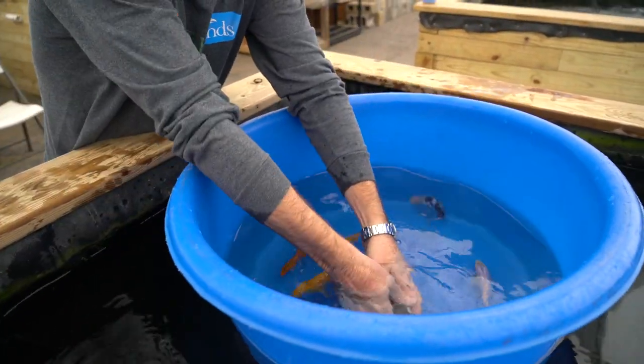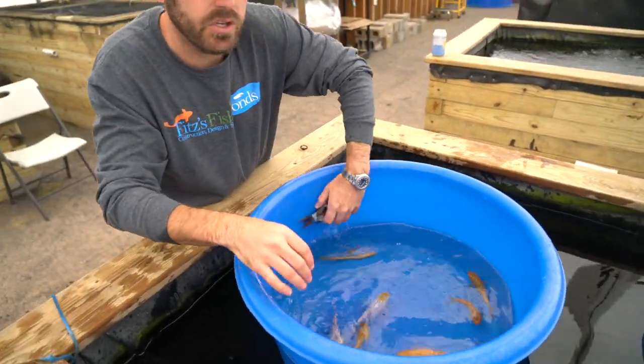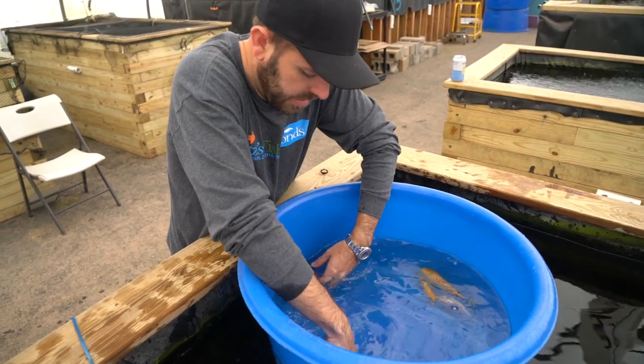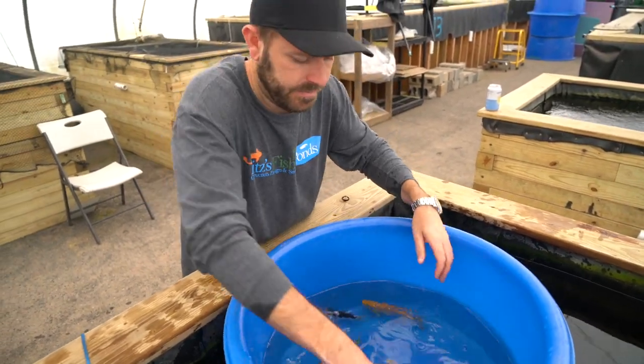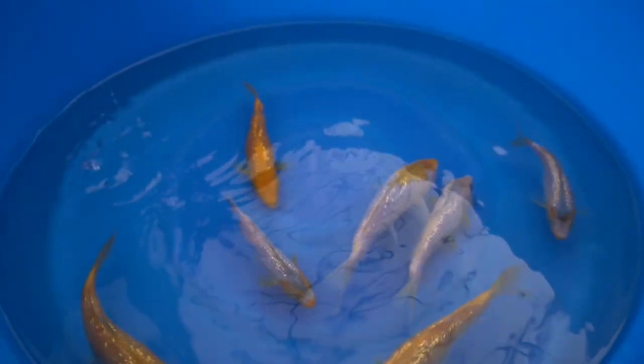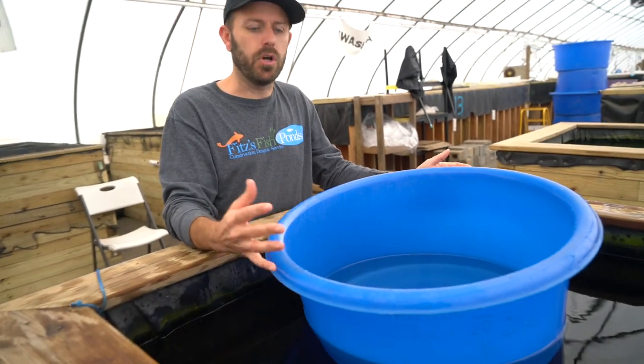We'll get the Shiros out, leave the two different corns in this bowl, then catch some more and see what they look like and compare. A lot of our customers will buy one koi that looks like this and another one that looks like that. It's really cool to see as these koi develop how they change, and what the breeder was looking for when he developed the Golden Corn line.